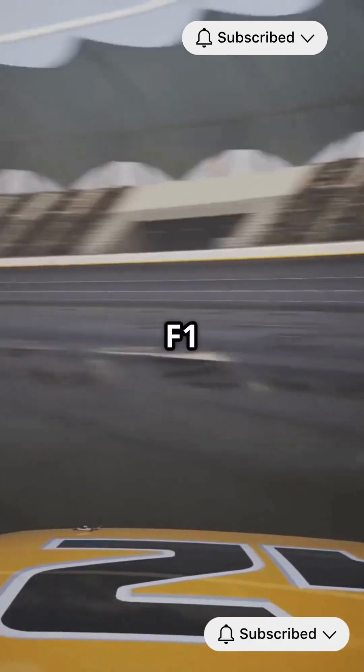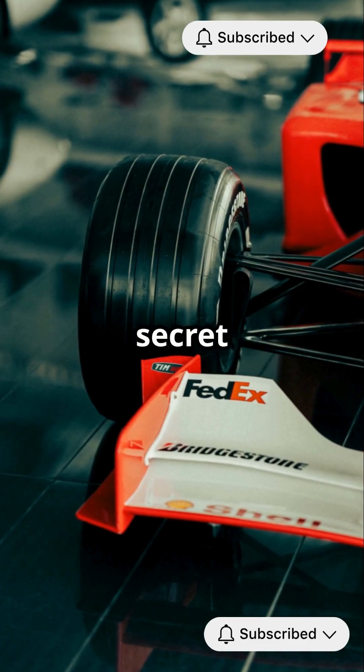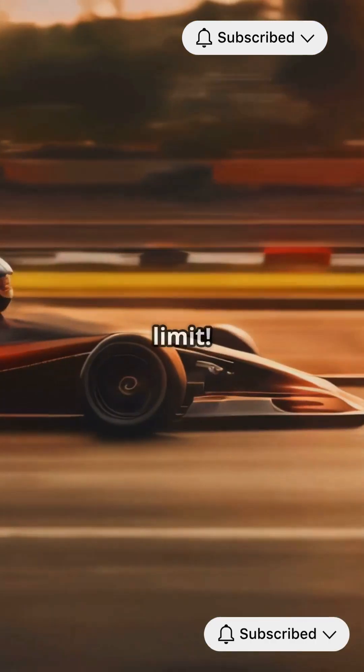So next time you watch an F1 race, remember — it's not just about the engine. It's the secret science of aerodynamics that pushes these cars to the limit.